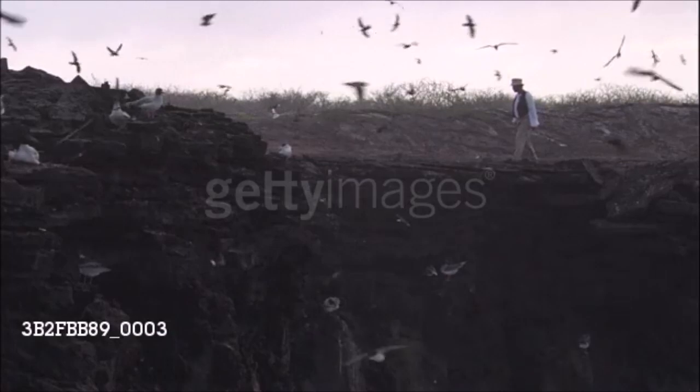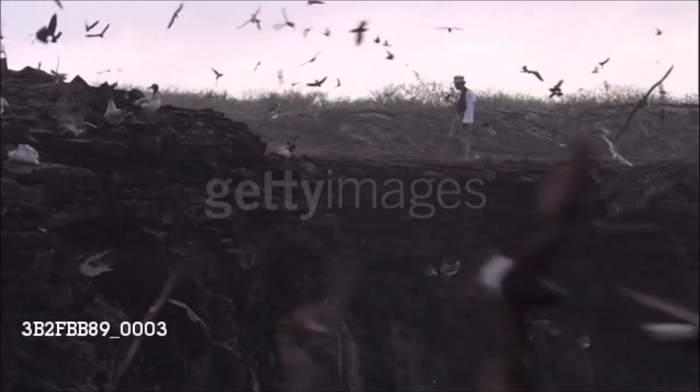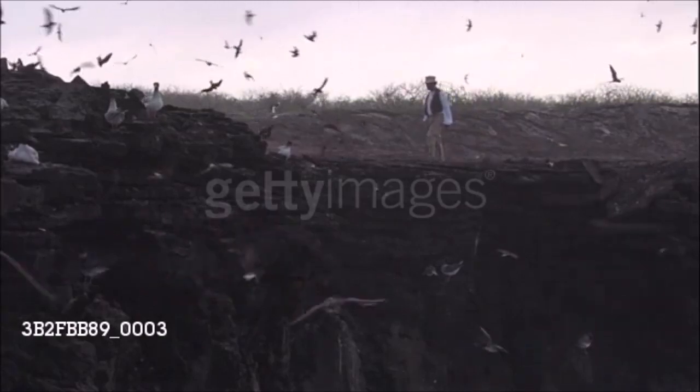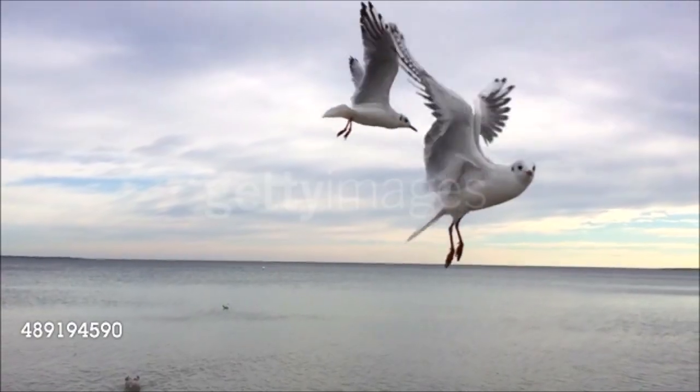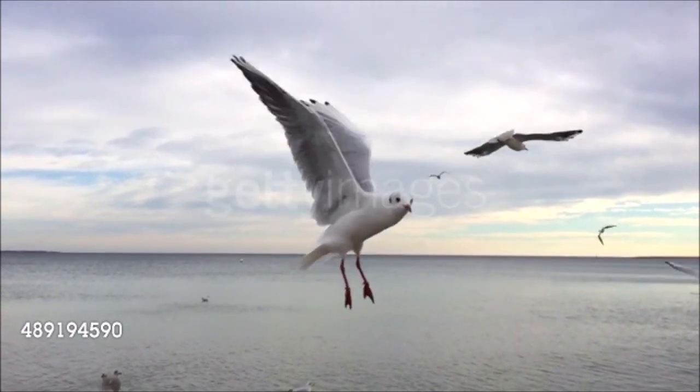Others are pelagic, often remaining at sea for months and returning to land to breed. Unlike land birds, many pelagic seabirds breed in large colonies on islands and cliffs, deserting them when the breeding season ends. There is no such thing as a typical seabird, although pelagic birds share many adaptations for life at sea.